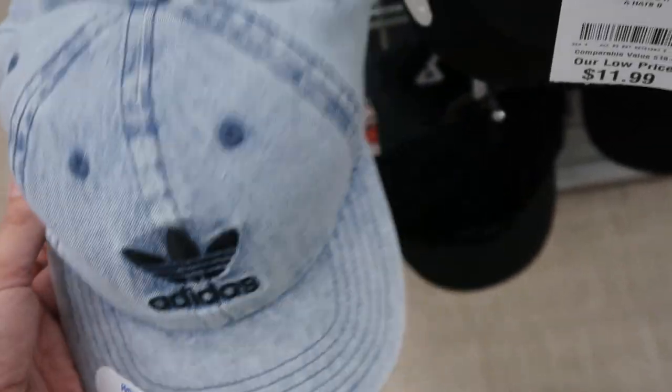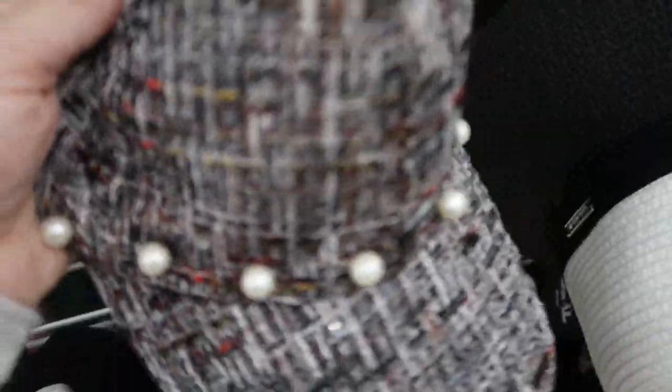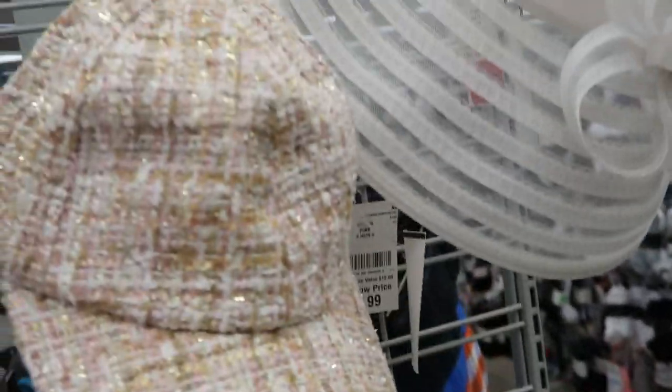There are some really cute baseball caps — this one's from Adidas at $11.99, and this pink color is $12.99, normally $26. They also have this denim one that's so cute — I think I need it, it's $12.99. I like these tweed ones at $5.99, they have a blue and a pink, and then blacks and red.